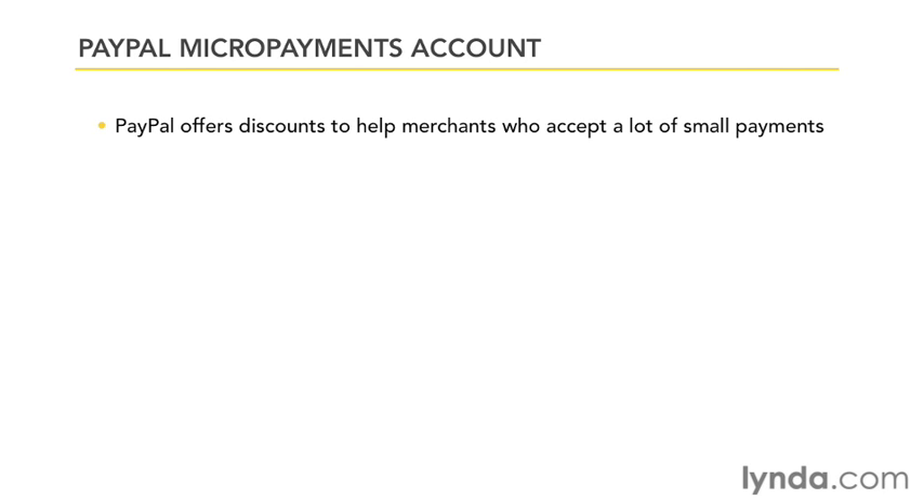PayPal also offers a little-known micropayments account for businesses that receive a very large volume of small payments. If your business typically receives a lot of payments under $10 each, you'll want to ask a PayPal representative about this type of account. The fees are reduced — you'll pay 5% plus 5 cents per transaction. The transaction fee is lower than with a standard account, although the percentage is slightly higher, so for smaller payments you'll pay less in the end.